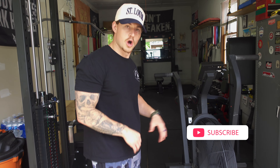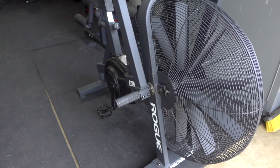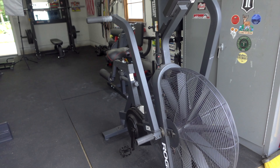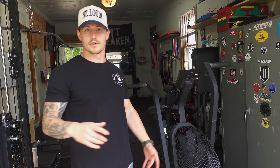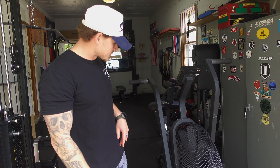First up, this is the Rogue Echo Bike — this is my main source of cardio equipment. I got this on Facebook Marketplace. I highly suggest checking out Marketplace if you're in the market for garage gym equipment.